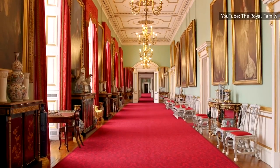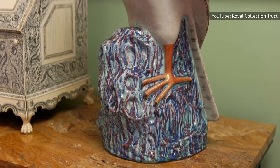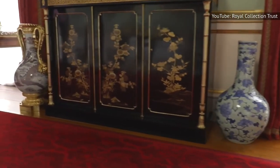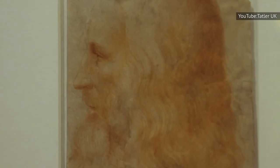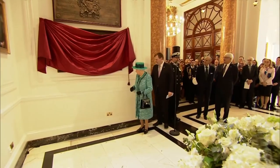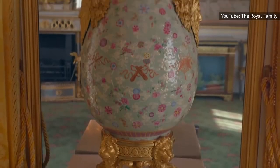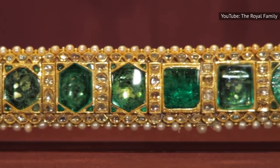Queen Elizabeth owned such an extensive collection of artworks that she employed a dedicated employee whose main responsibility was to look after all of them. Desmond Shaw Taylor served as Surveyor of the Queen's Pictures, an official title for the position. About one million books, paintings, furnishings, and other items are part of the Royal Collection. This magnificent collection contains a few of Leonardo da Vinci's hand-drawn works, though some of the artwork is stored in museums and other institutions, with tens of thousands — if not hundreds of thousands — of items loaned out to various galleries.